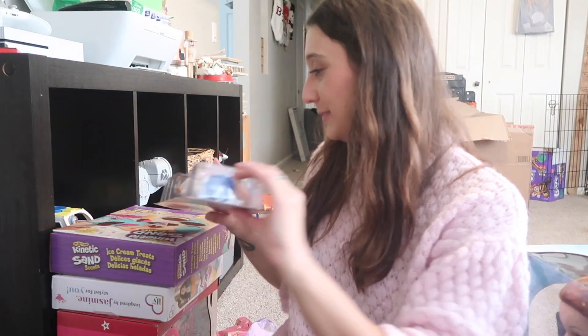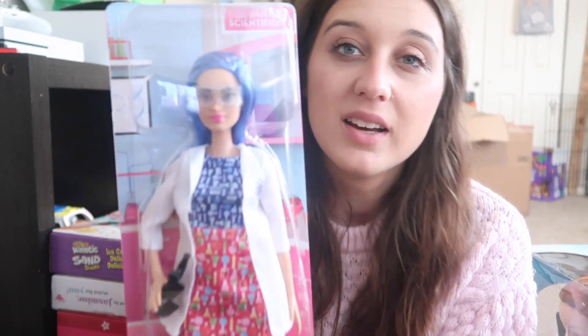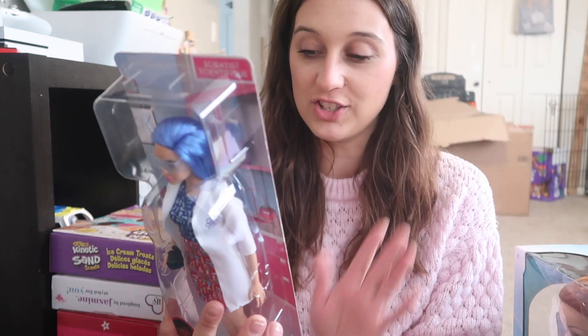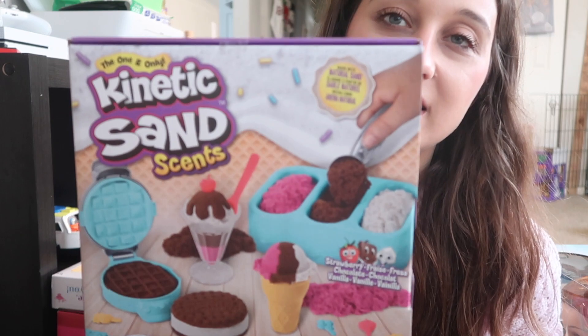This one was $7.99 — it's a little Scientist Barbie. My sister-in-law has a whole bunch of Barbies at her house and has this doll, and my daughter so desperately needed it. In her words, she so desperately needed the Scientist Barbie.